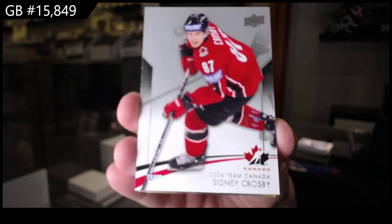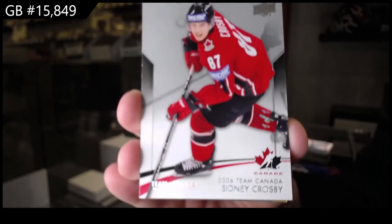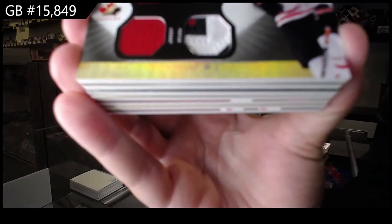Sidney Crosby, one-of-one! We've got a Winning Standard dual jersey, dual patch, number to 35, of Ryan Getzlaf.